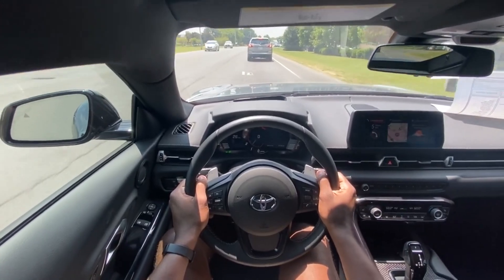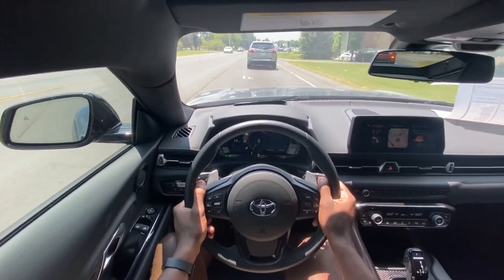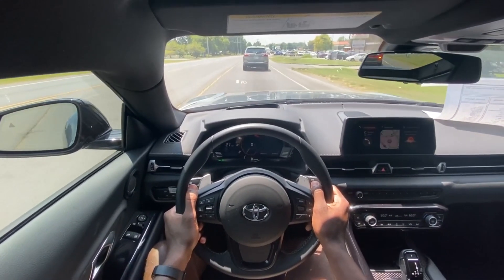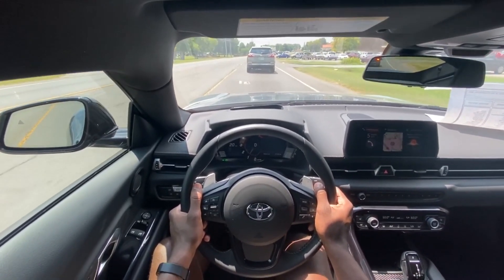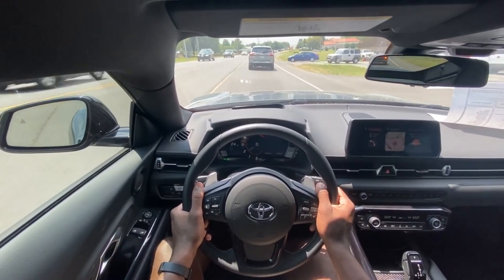The pedal feel for both the gas pedal and the brake pedal are really sporty but still practical. I'm driving in bumper-to-bumper traffic right now and it's still not cumbersome having to keep hitting the gas and then the brake over and over.